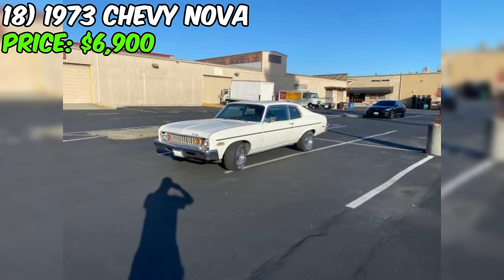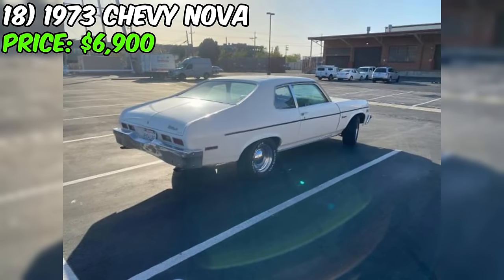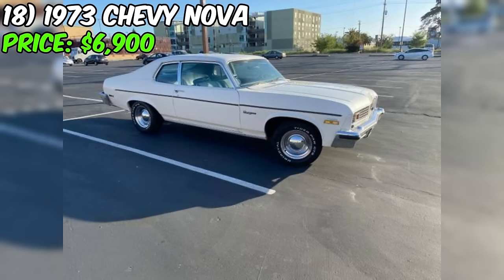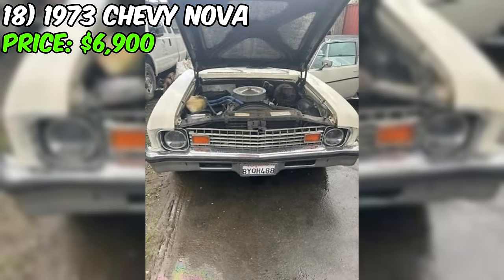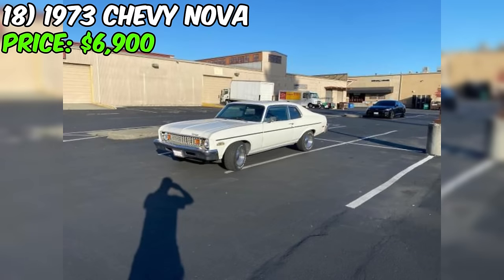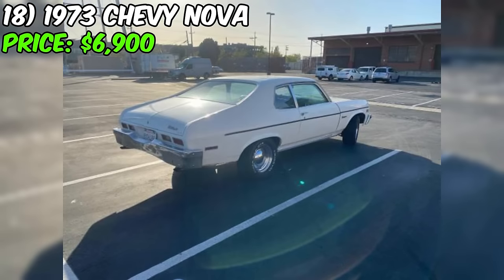Introducing the 1973 Chevy Nova, a classic beauty that's currently up for grabs at the reasonable price of $6,900. This '73 Nova boasts a clean title and is described as being in excellent condition by the seller. Under the hood, you'll find a reliable 350 Chevy engine that powers this two-door gem. It's a rear-wheel drive with an automatic transmission, and with only 3,000 miles on the odometer — though it's rolled over — it's clear this Nova has some stories to tell.